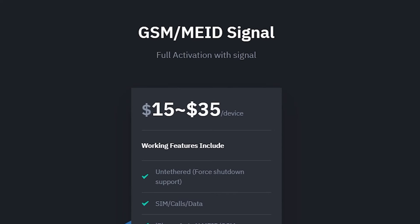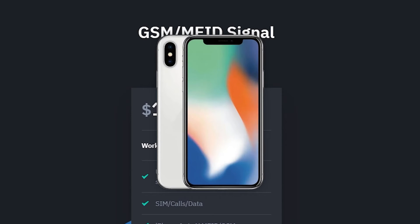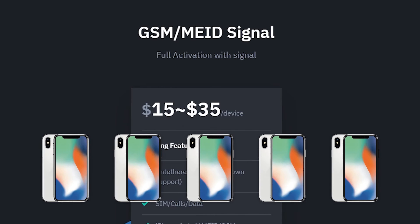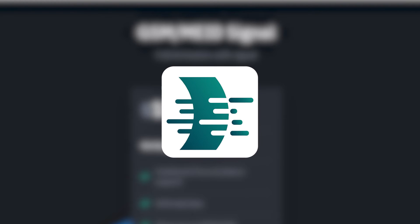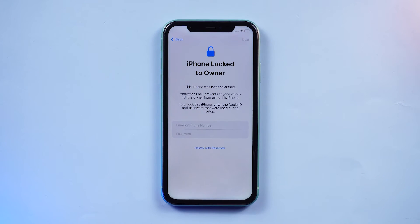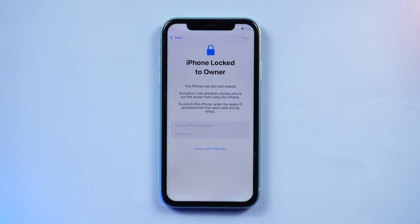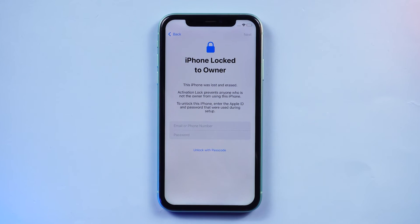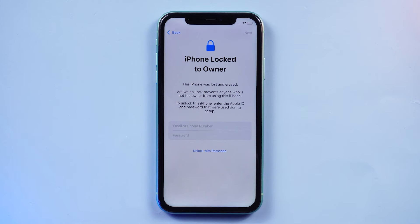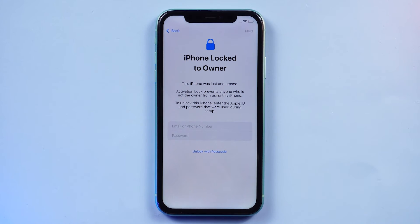After purchase, it only supports activation and unlocking of a single device. If you have other devices that need activation, you will have to purchase it again. Please note that using such tools carries certain legal and device security risks. Bypassing the iCloud activation lock may violate Apple's terms of use and could even be illegal in some countries or regions. Additionally, such tools may pose device security risks, so please use them with caution.